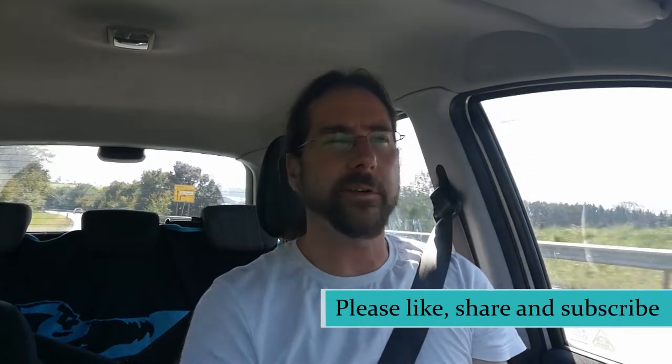Hello everyone, and as always, thanks for hanging out with me. I really appreciate you spending your time watching my videos — it's very nice of you. Thank you. So today I want to talk to you about the MeinGau card.